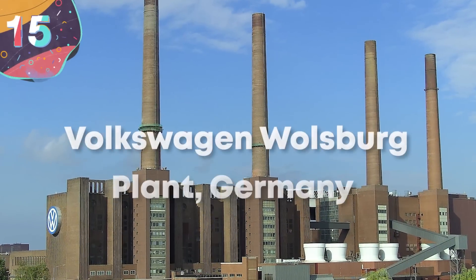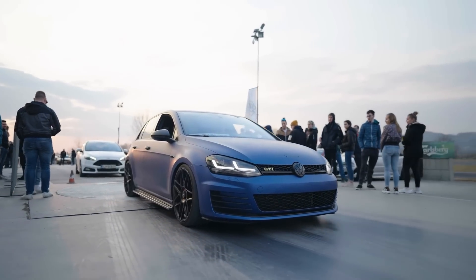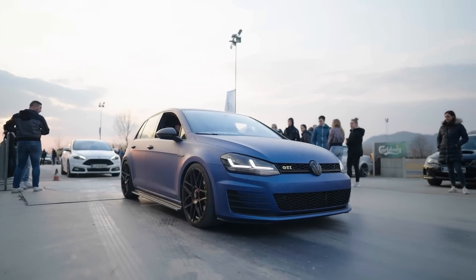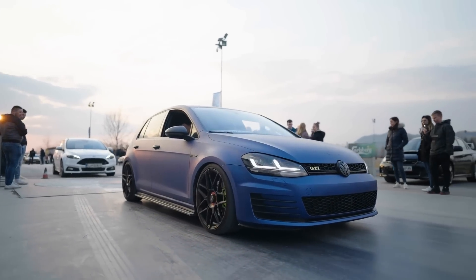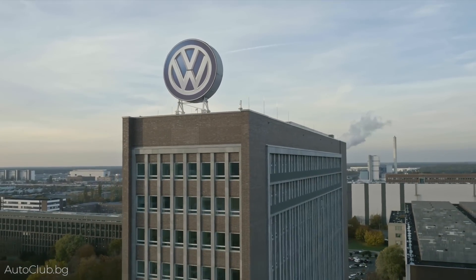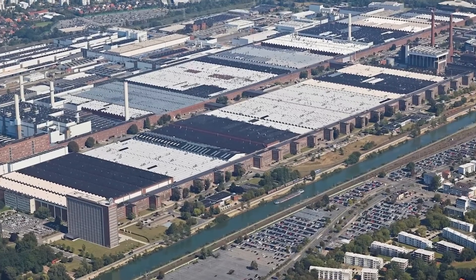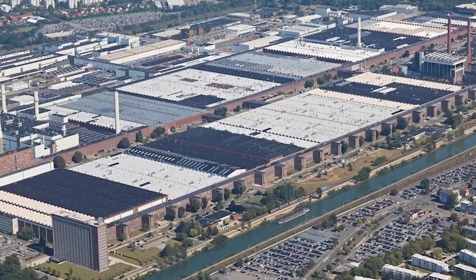Number 15: Volkswagen Wolfsburg Plant, Germany. Volkswagen is one of the largest car manufacturers in the world, so it seems fitting that the company operates one of the planet's biggest vehicle factories. It's located in Wolfsburg, Germany. It was originally built in the 1940s, and the town around it was built to house all of the workers that were needed, and still to this day, more than half of the residents are employed by VW.